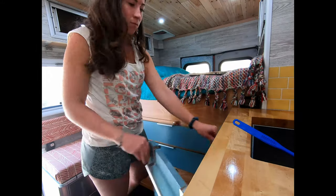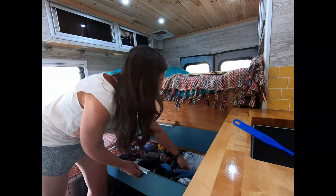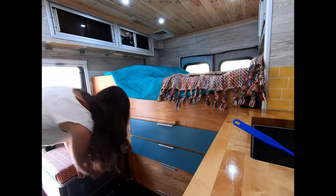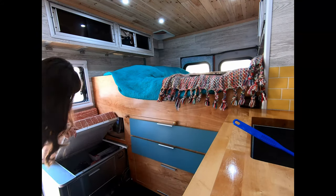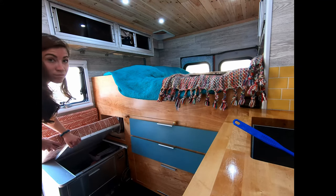The majority of our clothes are in these two big drawers. We have a little accordion drawer since our water tank is under the bed — there's not much space under the bench. There's also more storage for books, shoes, and dog food, and it has multiple access points.